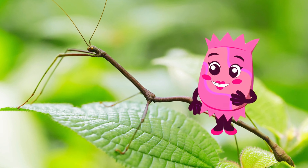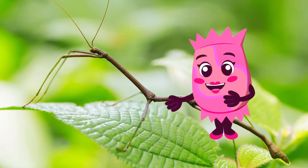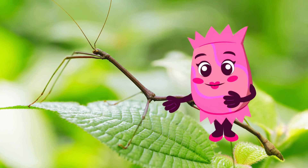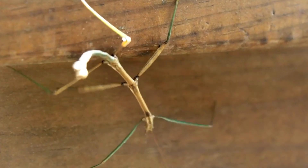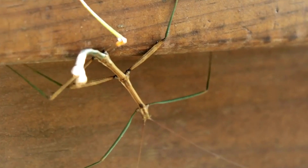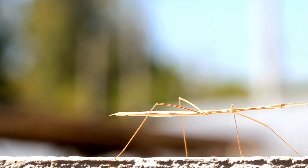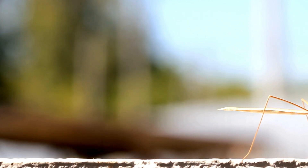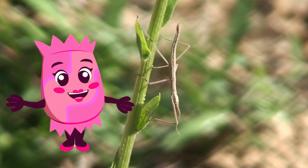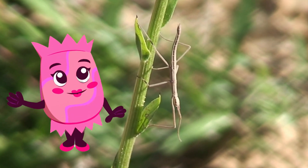Can you spot the stick insect? It's hiding in plain sight. Stick insects are experts at camouflage, looking just like twigs or branches. This clever disguise helps them avoid predators. Stick insects are very gentle and move slowly to avoid being seen. They may not be as flashy as other insects, but their ability to blend in makes them truly special.